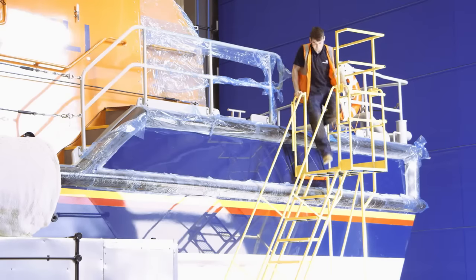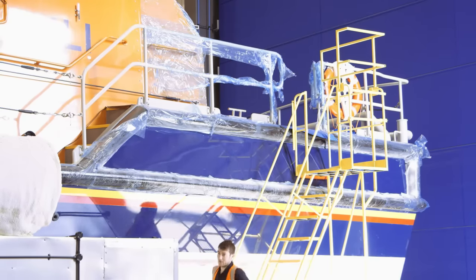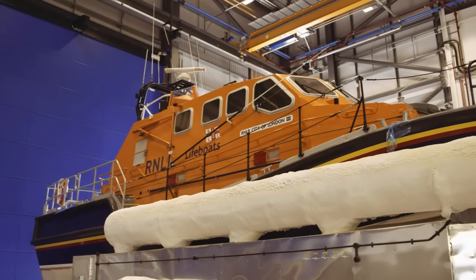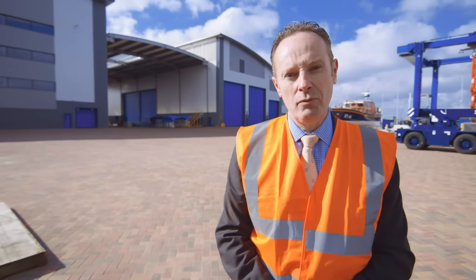We'll also be welcoming six new apprentices here in September. The purpose of the All Weather Lifeboat Centre is to build and maintain the All Weather Lifeboat fleet. This centre will become a centre of excellence for engineering, making sure that the boats are built to the quality and maintained to the standards that our crews require and expect.